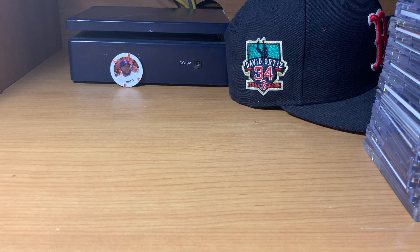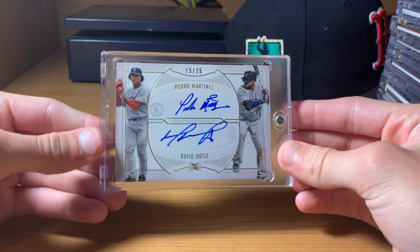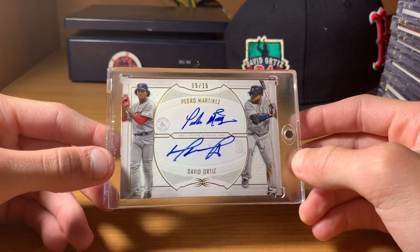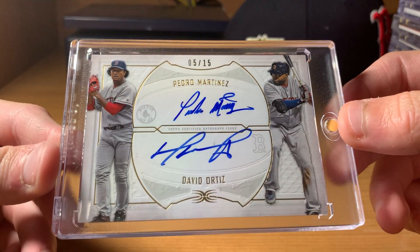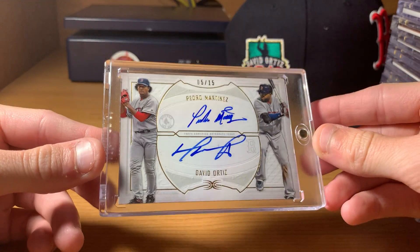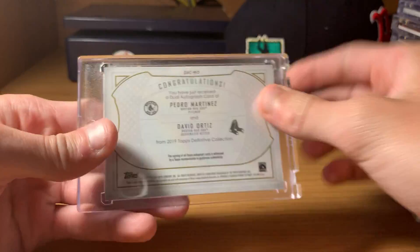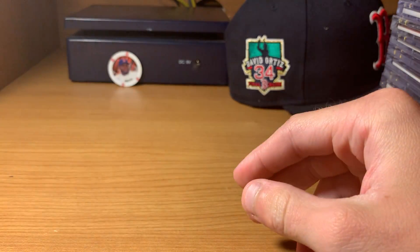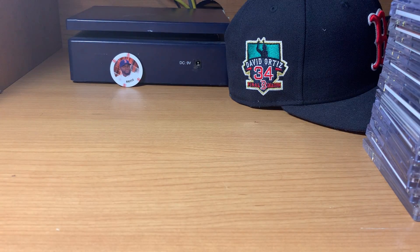I forgot to space out some of these duals. Here's another dual — Pedro and Big Poppy. I had been looking for one of these for a while. Finally got one, and they are best friends in real life. Five out of 15, dual from 2019 Definitive. I've got a ton of Definitive cards.